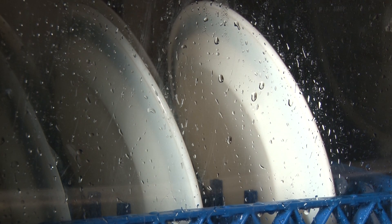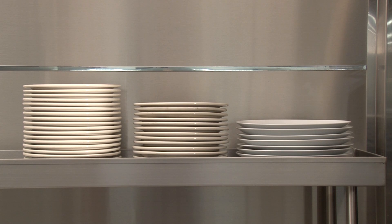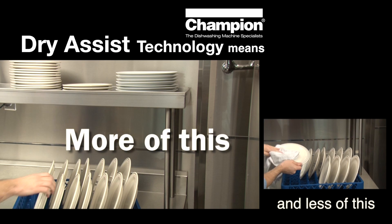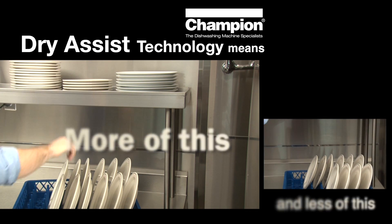Notice how quickly the steam dissipates from the glass. This video was shot in real time. All this adds up to lower dish inventory, a better working environment, and faster dish drying while meeting all agency requirements, including ENERGY STAR qualifications.